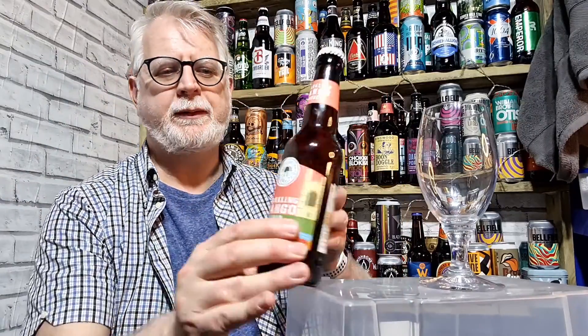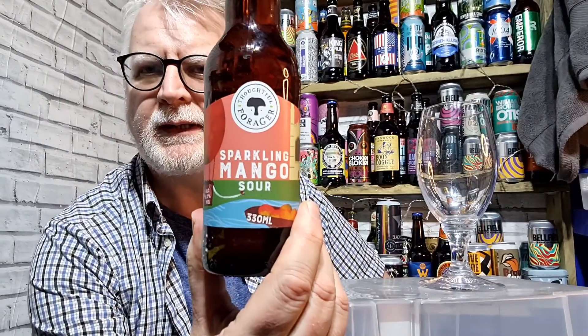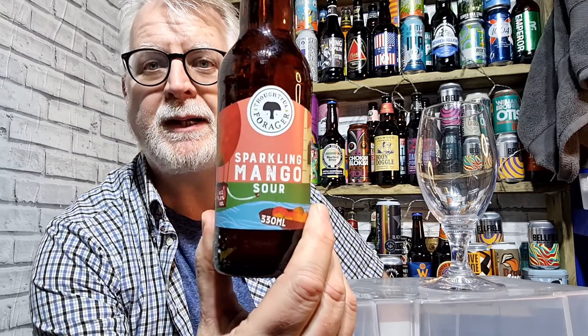Welcome to Andy's Beer Reviews. Let's drink a beer, shall we? Let's drink another sour — and that's what we've got this time.